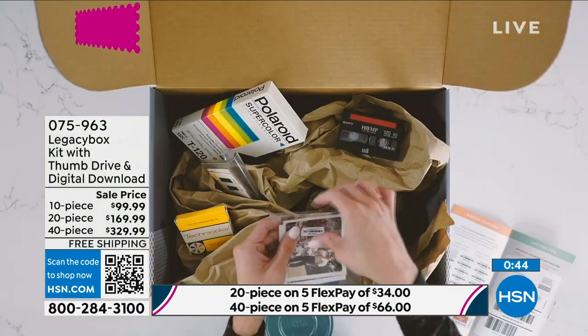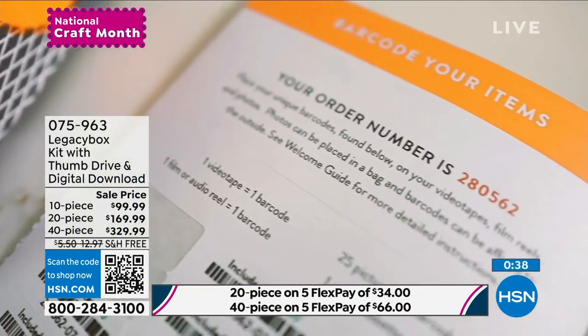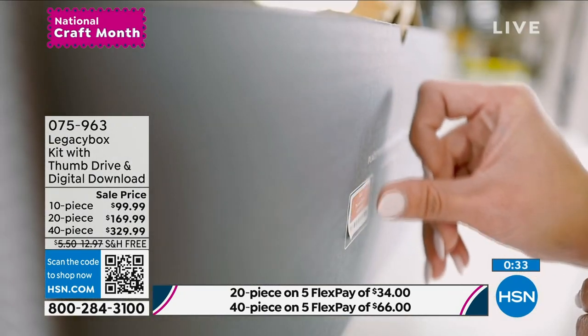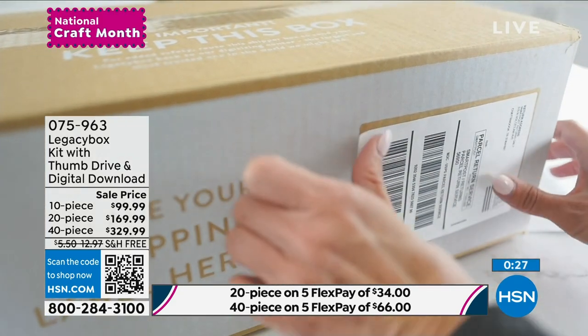Please go on Legacy.com — you will see the difference in the value. There's $700 for the big one usually, or more. We have five flex payments at HSN, which means if you're getting the 40-piece, that will be $66 whenever your next billing statement comes in.